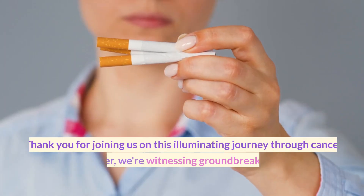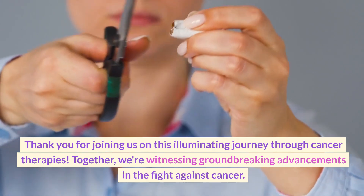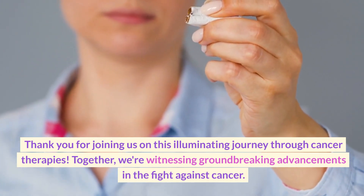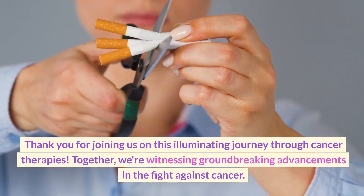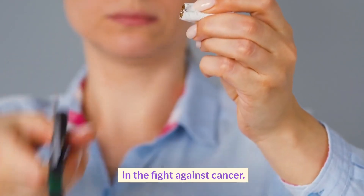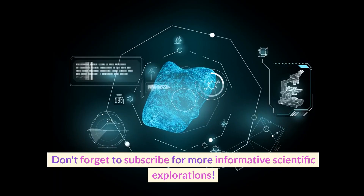Thank you for joining us on this illuminating journey through cancer. Together we're witnessing groundbreaking advancements in the fight against cancer. Don't forget to subscribe for more informative scientific explorations. Thanks for watching.